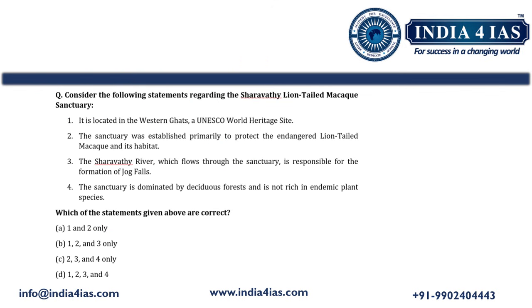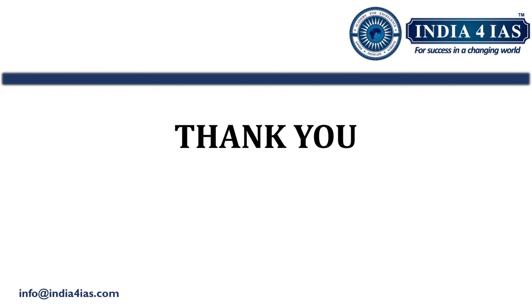So this is the brief study about the Sharawati lion-tailed macaque sanctuary and lion-tailed macaque. Here we have provided one practice question with four statements. Go through all four statements and comment your answer. The answer and detailed explanation for this question is available in the PDF handout, which you can download by joining our Telegram channel. Thank you for watching, see you in the next video. Till then, happy learning.